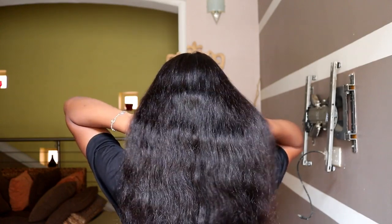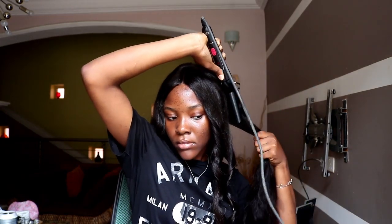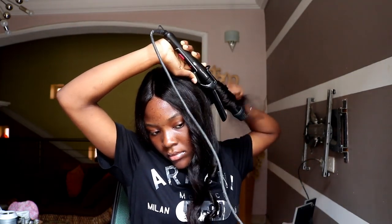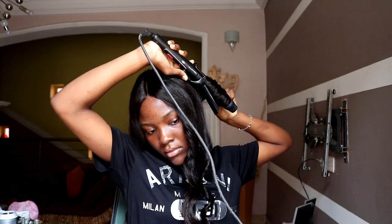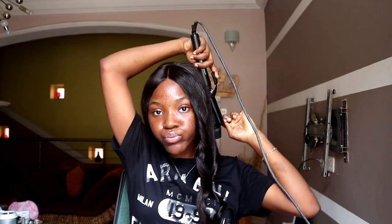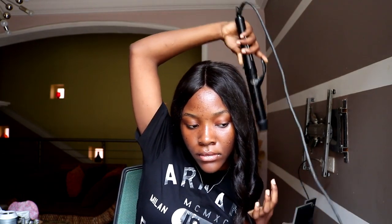I decided to style the hair. I couldn't show you the beginning of me styling it because my camera battery died. But in the next clip, you'll see me curling the hair. I just used this cute little curling iron that my friend Amina brought to me — shout out to you, Amina, I love you so much. So this is just me curling the hair. It curls beautifully. Once again, I'm a novice — I've never curled hair in my life. And I think I did a pretty good job. I know this isn't how to use this curling iron, but I couldn't figure it out. I watched so many videos and I still couldn't figure it out. So I just did it my way — I'm not a professional.